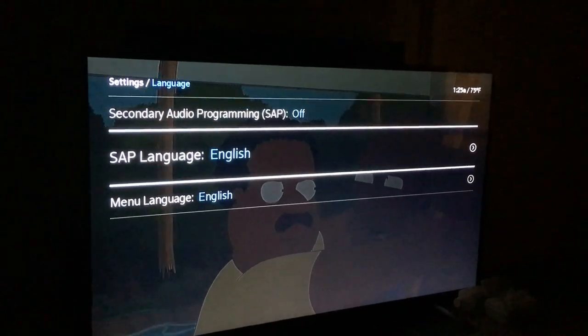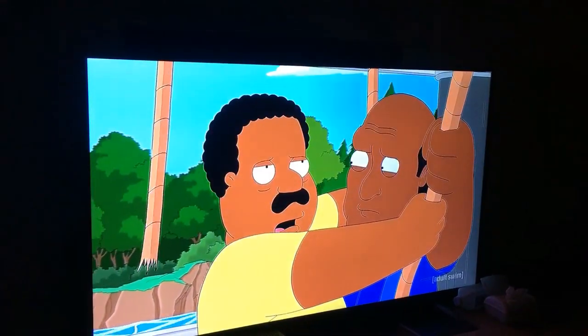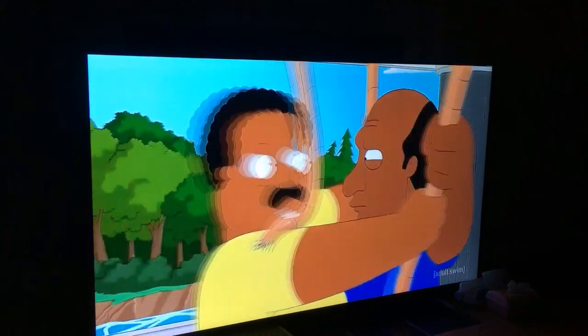Because I don't speak Spanish. There — now it's fixed, everything is in English.